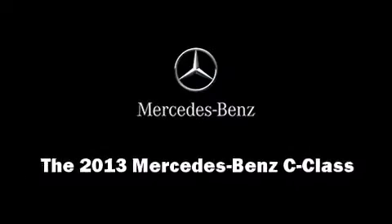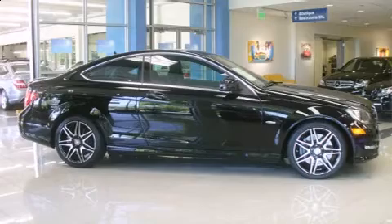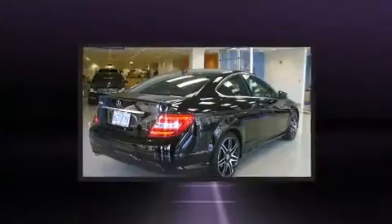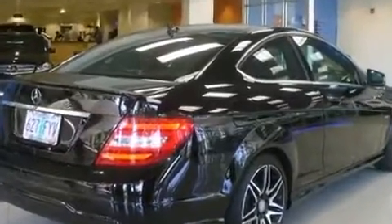Outstanding design defines the 2013 Mercedes-Benz C-Class. With just over 10,000 miles on the odometer, this compact vehicle proves that good things do come in small packages.